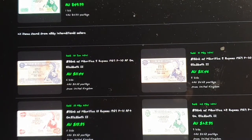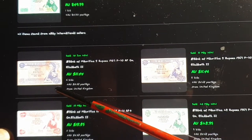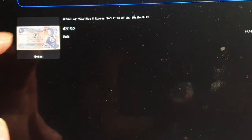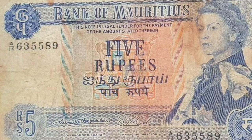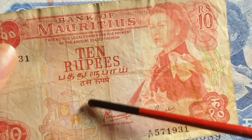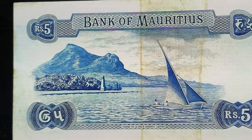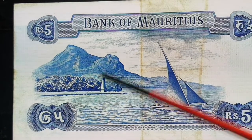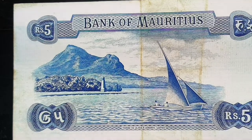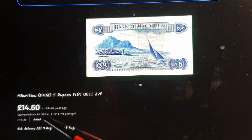Let's look at some sold items on eBay. Here we have the 5 rupees — the coat of arms is in the center on that one instead of lower down. The reverse appears to show a ship and what looks like a memorial. That one sold for about thirty dollars.